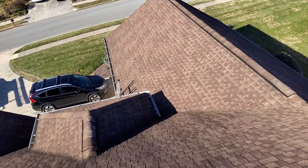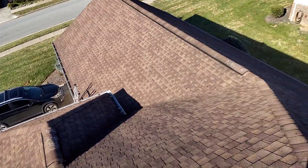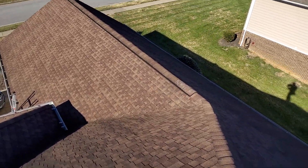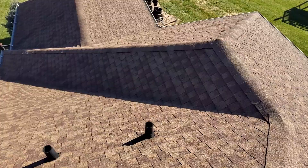We have six inch gutters. We have no gutter guards. We have drip edge and synthetic underlayment. We have standard shingle over plastic ridge vent. And we have weaved valleys.